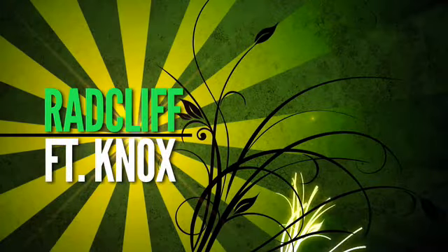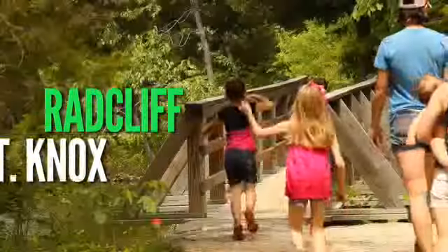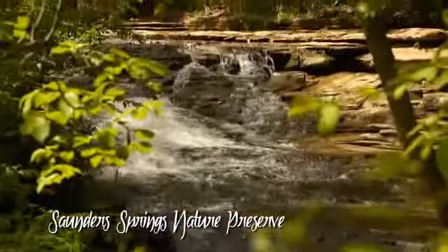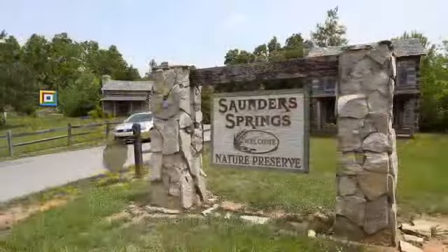Welcome to Radcliffe Fort Knox. Take a leisurely nature hike, challenge your mountain biking skills, and enjoy the scenic beauty of Saunders Springs Nature Preserve.